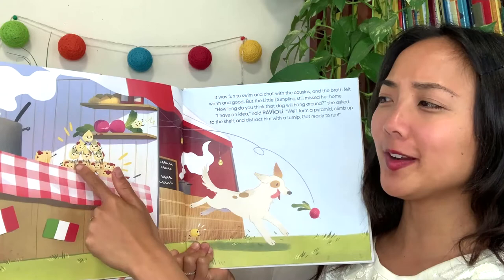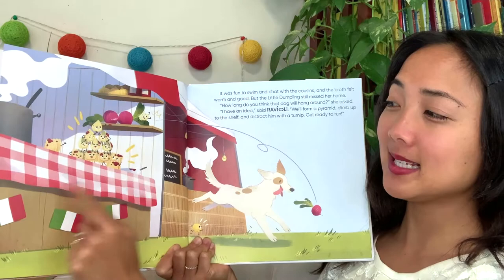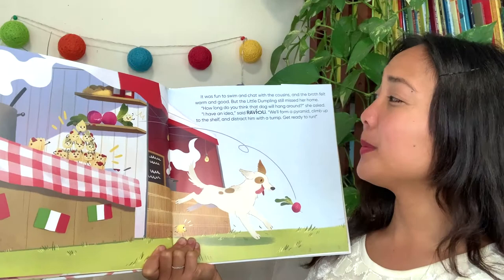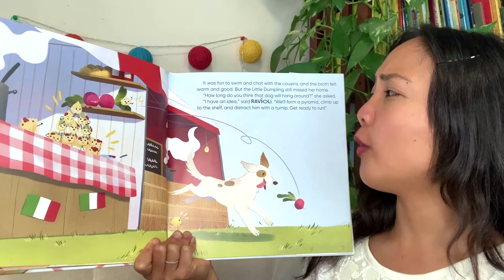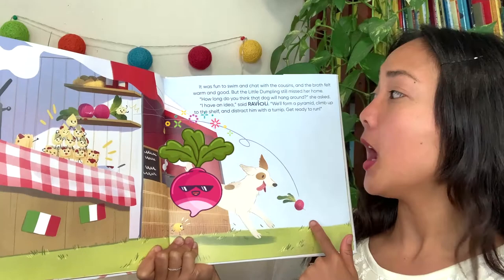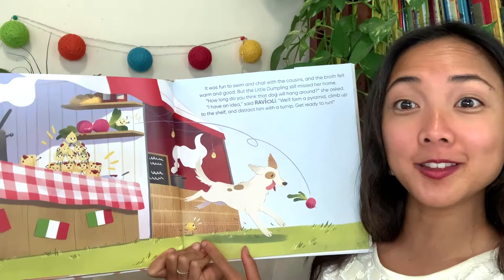It was fun to swim and chat with the cousins, and the broth felt warm and good. But the little dumpling still missed her home. 'How long do you think that dog will hang around?' she asked. 'I have an idea,' said Ravioli. 'We'll form a pyramid, climb up to the shelf, and distract him with a turnip.' So when the dog is chasing the turnip — did you see that little friend down here? There she goes. Do you think she's going to make it?